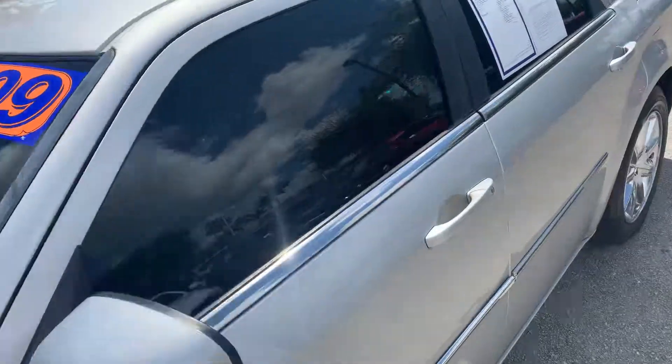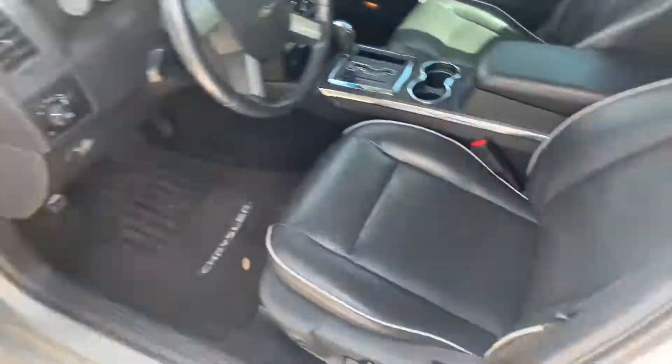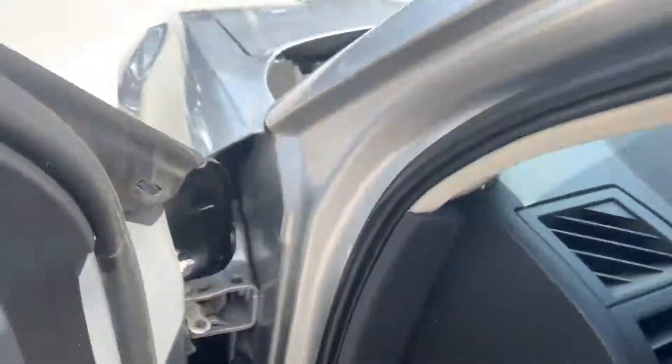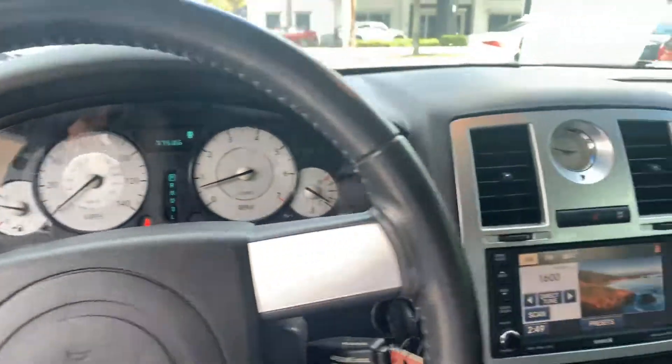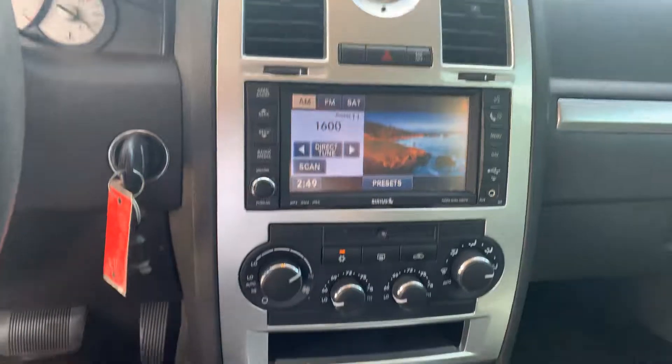Now we'll go to the interior. Tears? Immaculate — especially for a car this age. No check engine lights on, no warning lights on. Just telling me to put my seatbelt on. All the electronics work.